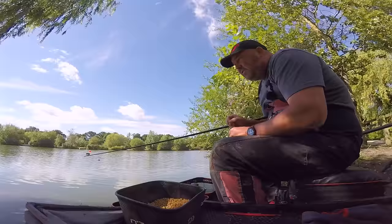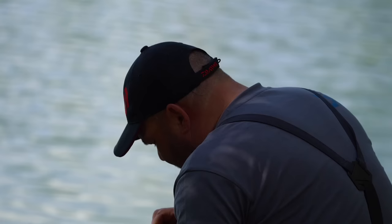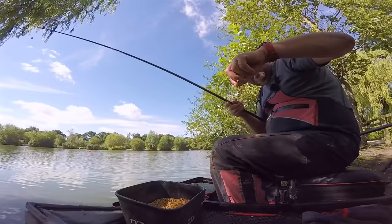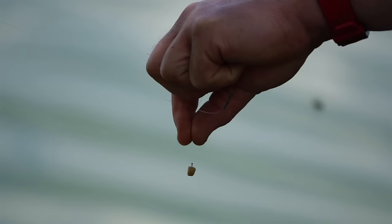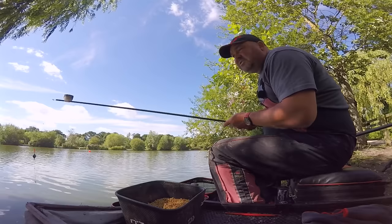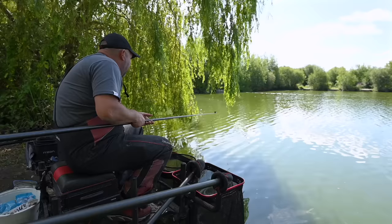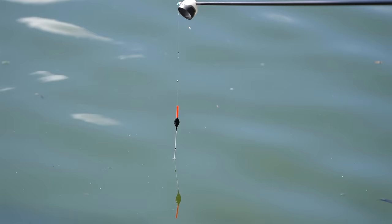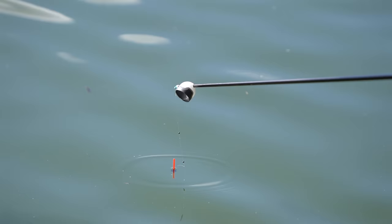Right, so first things first - when you're fishing like this, once we start feeding and get a few fish in the peg, the last thing I want is to be coming in all the time rebaiting. It's vitally important to pick a good expander - nice rubbery expanders that when you pump them you can get on the hook - and always bury your hook. A bit like old-style caster fishing: get your hook right in there so you can lift and drop at bites and it's not going to come off every single time.